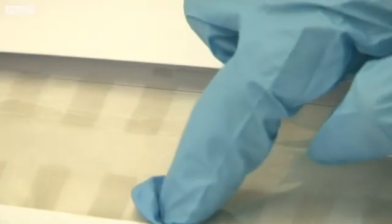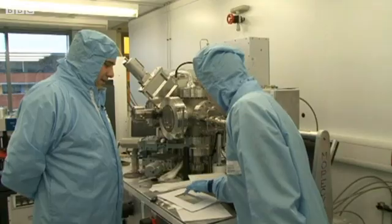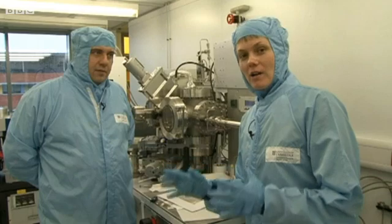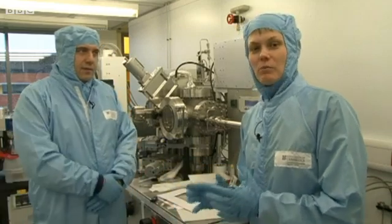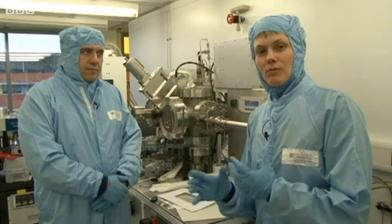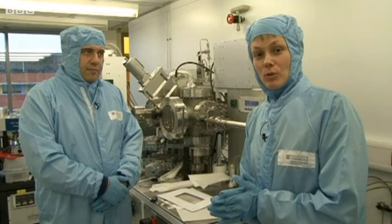Today we came to Cambridge and we're going to show you two technologies being looked at to create a flexible smartphone of the future. The keys of this piano here are made of graphene printed on a transparent piece of plastic, and this could be a first step towards creating a fully flexible smartphone of the future.